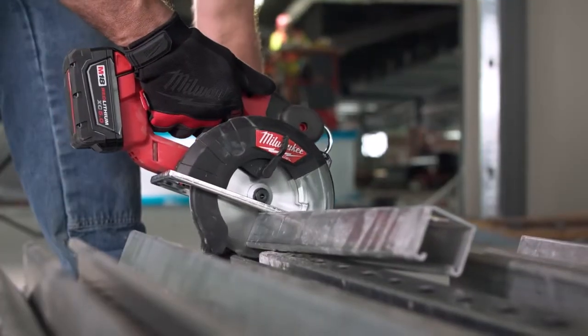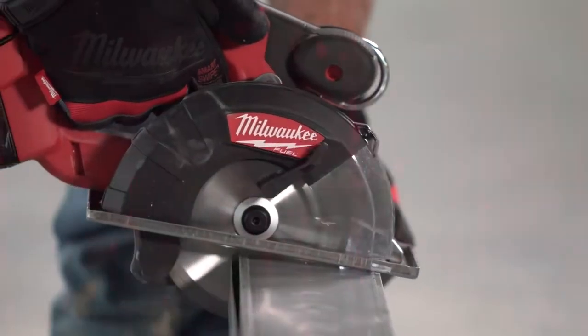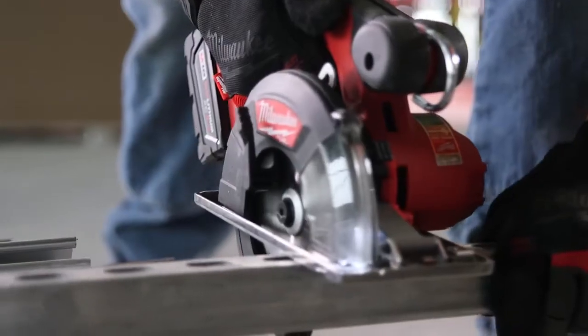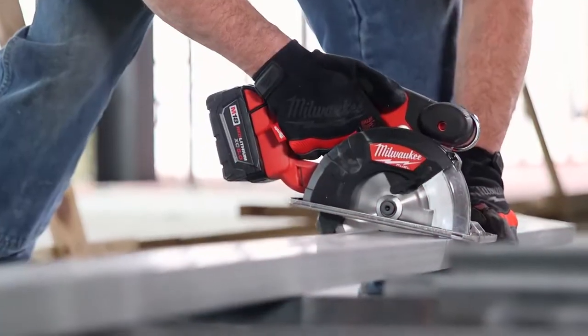That new FUEL saw is great. It cuts through light gauge like butter, and the heavier gauge goes through fast too. The performance is great — it's quicker to cut, it's got more power, and it's easier to get into certain places. It's definitely an upgrade from the old saw.